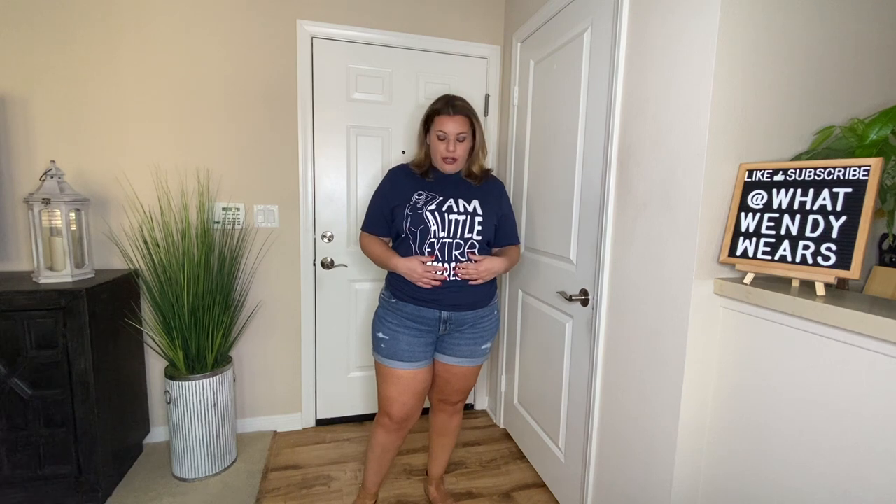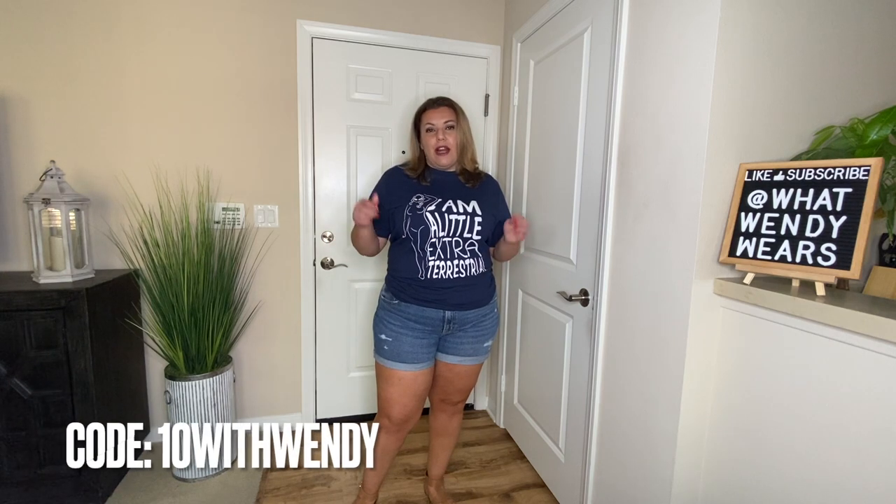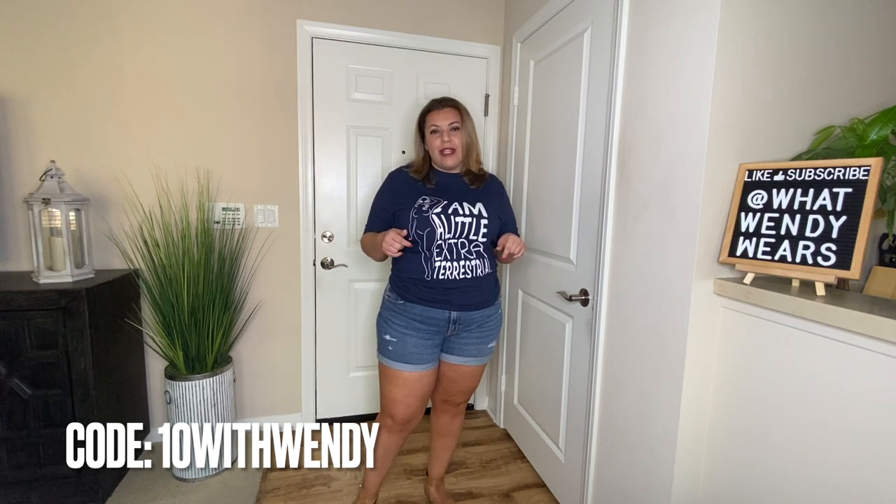They gifted me this shirt. It says 'I am a little extraterrestrial' and it has a little curvy alien on the side. I think it's super cute. Their designs are all alien and UFO related. If you like products like that, you can head over to their site and take a look at the different products. They did give me a 10% discount code for you — it's 10withwendy. I'll link it on the screen and also have it in the description below with a direct link to their website.